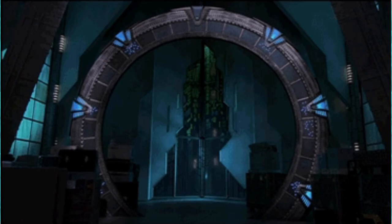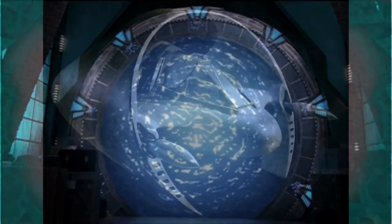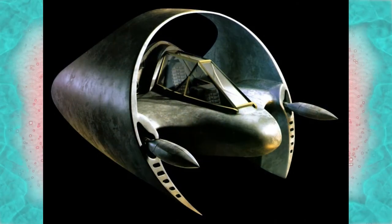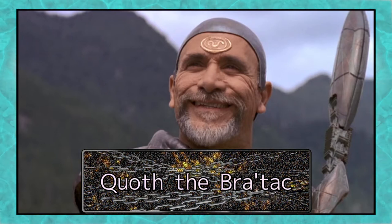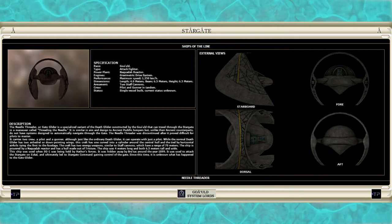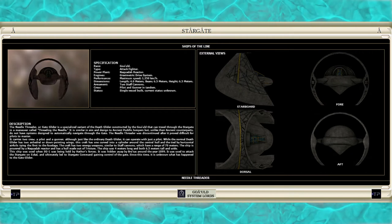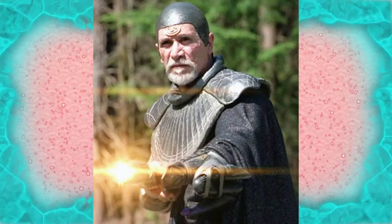Hello there. This is a file on the Goa'uld old Death Glider variant known as the Needle Threader. They don't build them like they used to. This vessel is of an older design with only one of its numbers still known to exist — a singular vessel hidden by Master Breitak in the event that he might need it, over a century earlier.